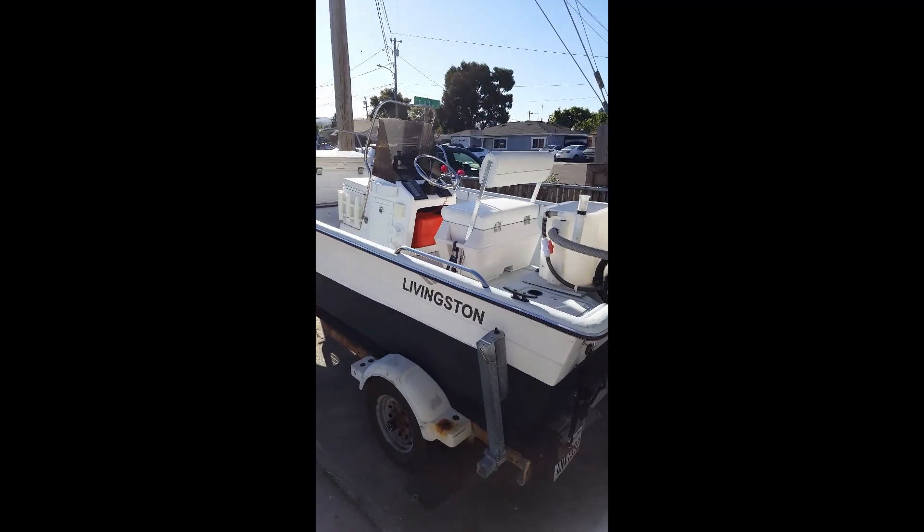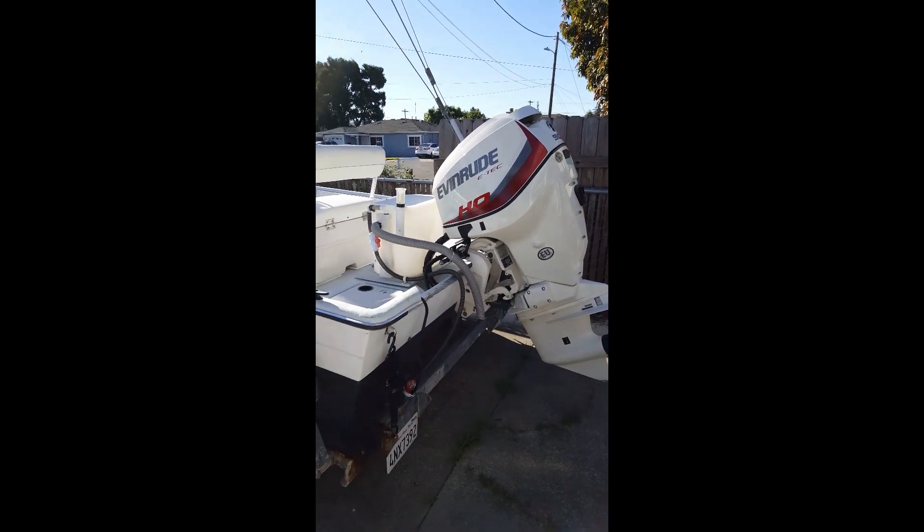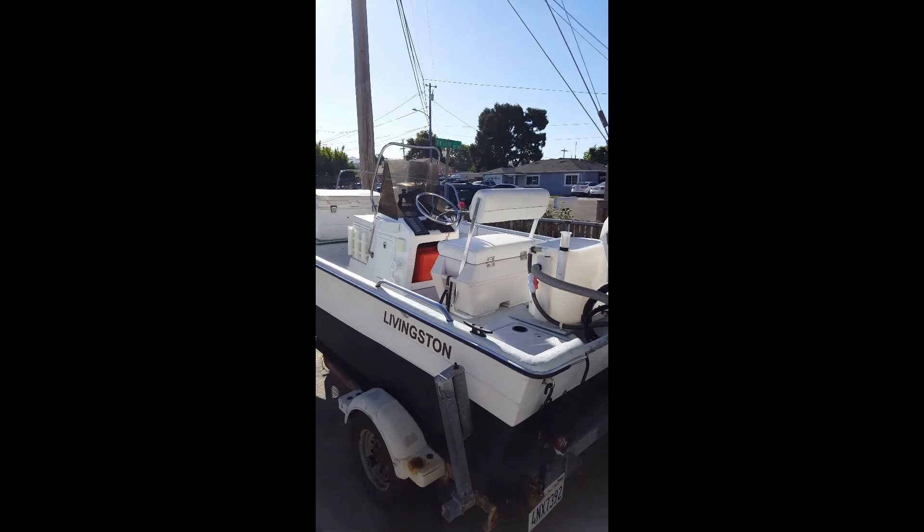I'll take this thing out in the ocean, I'll take it in the bay. I've never had it in a lake, but I'm sure it can do that too.